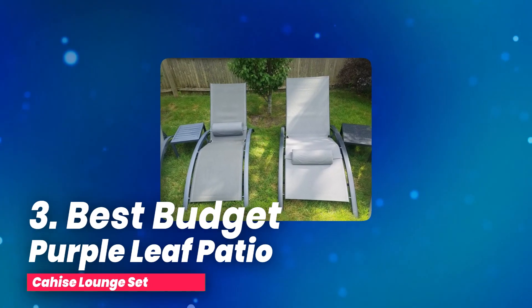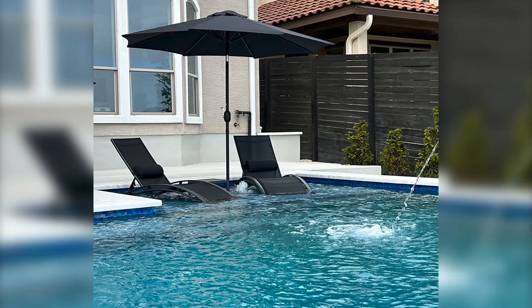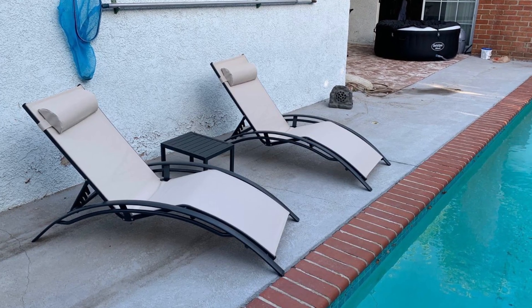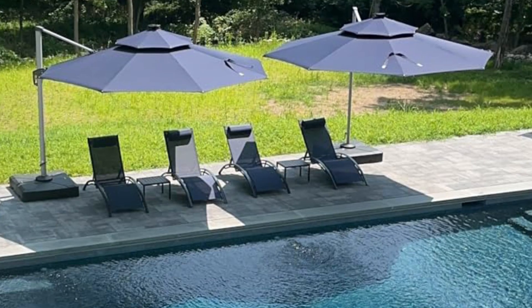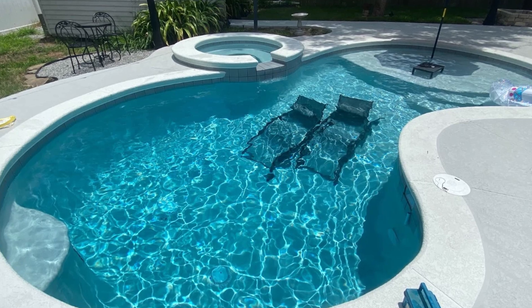Number three, best budget: Purple Leaf Patio Chaise Lounge Set. Looking to transform your outdoor space into a relaxation haven? This lounge set is the perfect blend of style, convenience, and durability. With two lounge chairs and a matching table, it's all you need for a comfortable setup by the pool, on the deck, or in your garden.